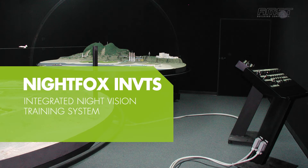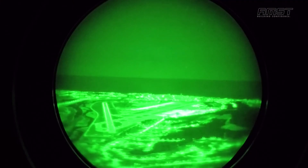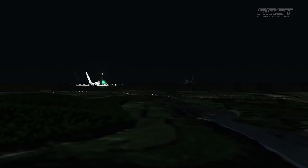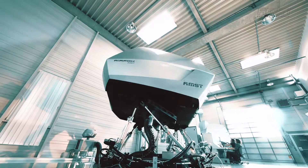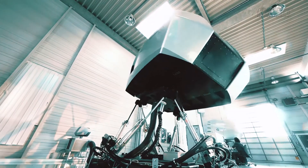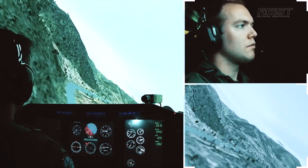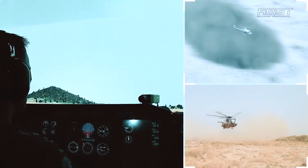Nightfox Integrated Night Vision Training System — the INVTS. The Nightfox INVTS is a complete and modular solution for spatial disorientation and night vision training. It combines all three Nightfox products for an integrated training approach. The Nightfox INVTS uses a simulator link to show the Airfox ASD out-of-the-window view on the Nightfox Virtual Terrain Image Generation Screen so that many trainees can benefit from the training. To get you started quickly, the Nightfox INVTS comes with a complete set of interactive instructional software and courseware.